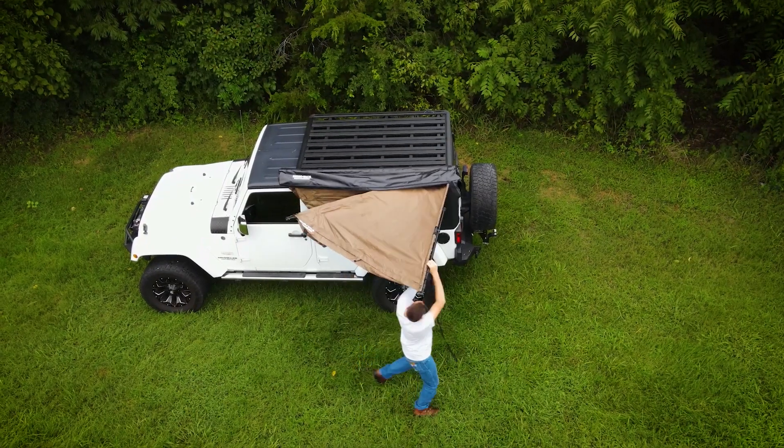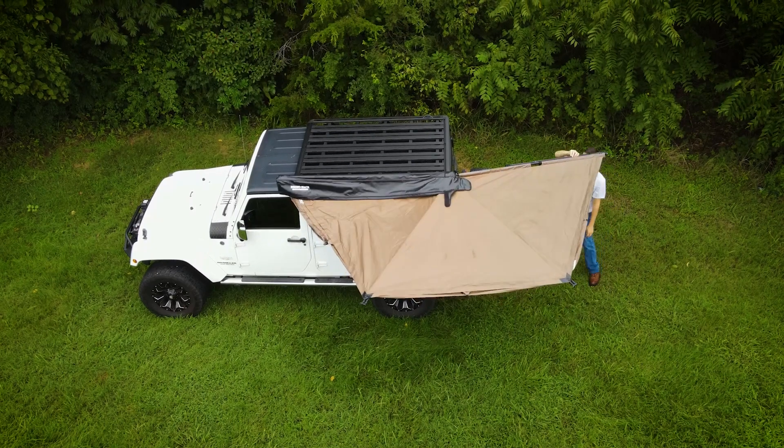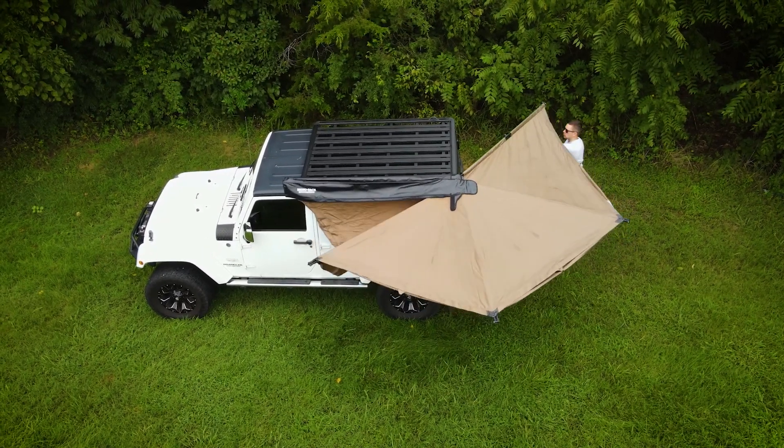This easy-to-use awning can be set up or packed away in minutes. Everything you need to deploy the awning is included in a stylish heavy-duty black PVC bag.